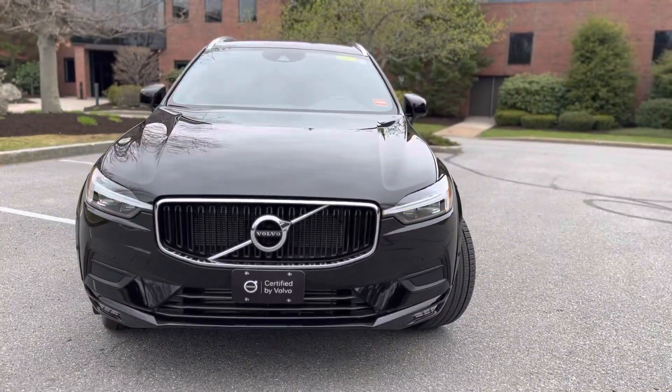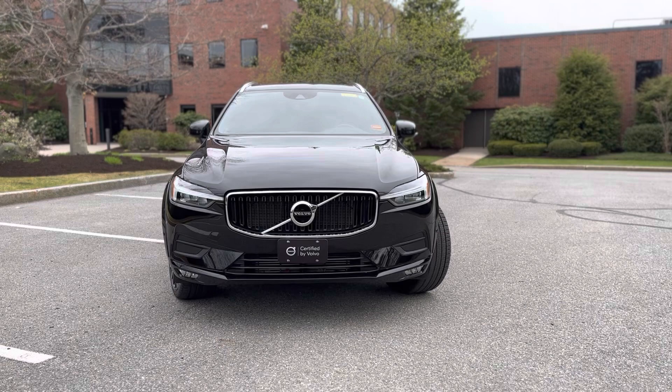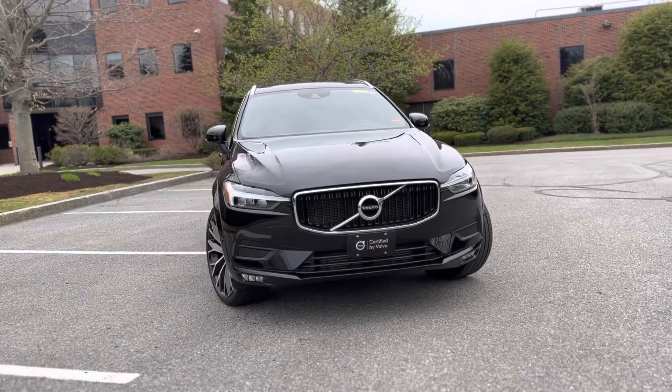Hey guys, Heather here from Portland Volvo with a certified pre-owned 2021 Volvo XC60 T6 Momentum. This is in onyx black metallic with a maroon brown leather interior.